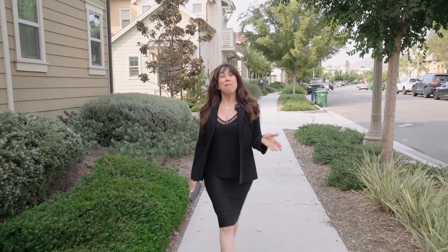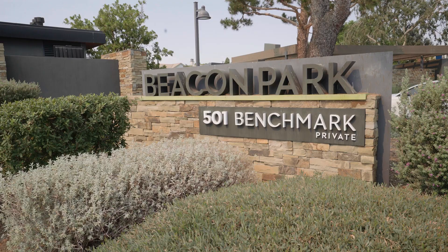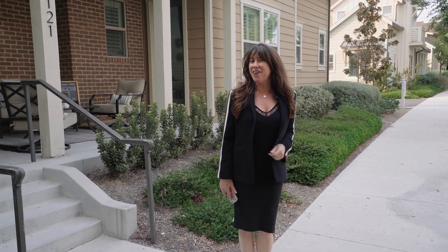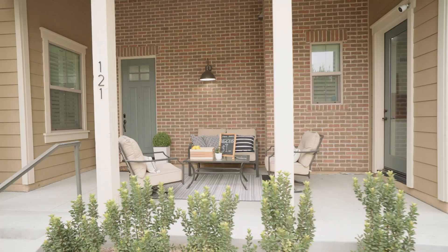Hi, I'm Monica Carr, your Orange County real estate expert, and today I'm coming at you from the Great Park neighborhoods here in Irvine, specifically Beacon Park, and I am so excited to introduce you to our newest listing here at 121 Folly Hatch.